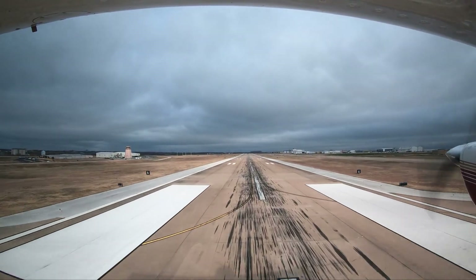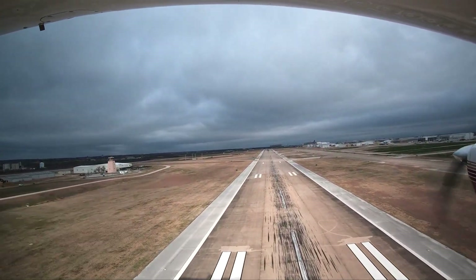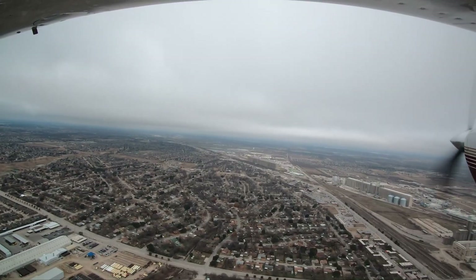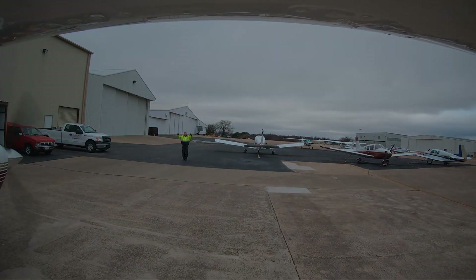Each airport in the National Aerospace System has unique and distinct characteristics, which can sometimes lead pilots to use the wrong surface in taxi, takeoff, or landing operations. Let's take a look at some of these tricky areas from the flight deck.